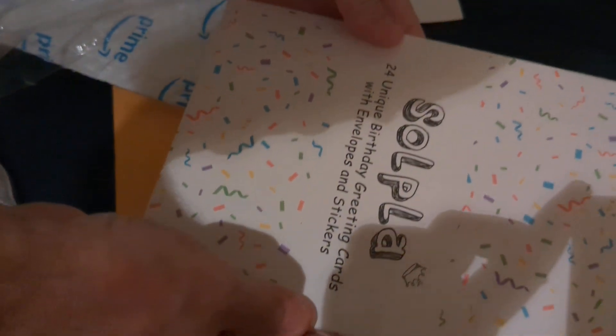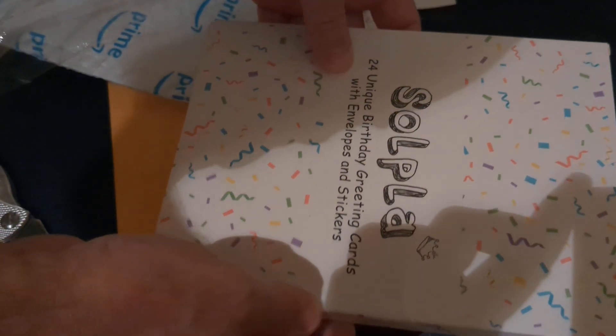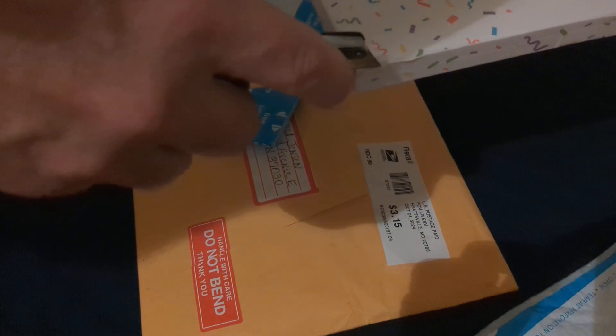Open this up and see what's inside: 24 unique birthday greeting cards with envelopes and stickers. So if you don't want to send the six stamps and the six birthday cards, you can just drop-ship them on Amazon and order them like this lady did, which was very sweet. Thank you, Kathy — she sent 24 cards, stickers, and envelopes.